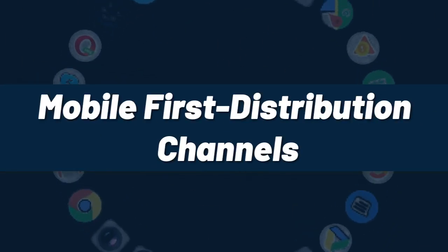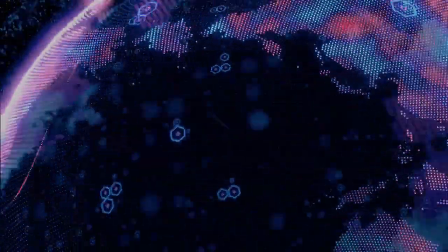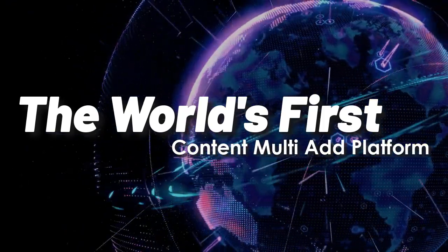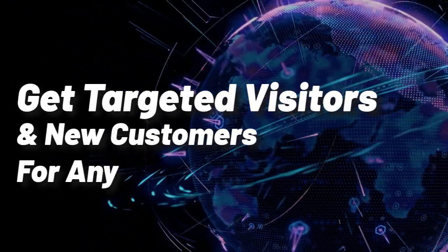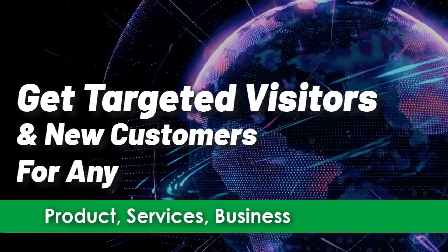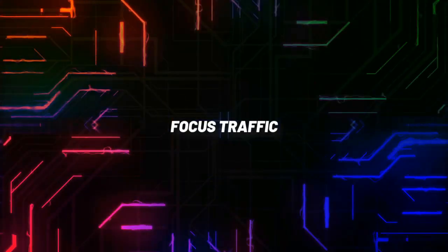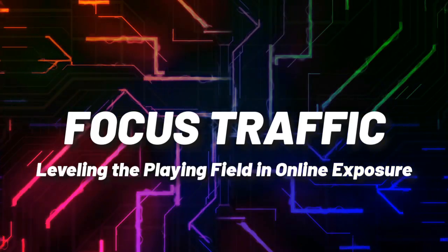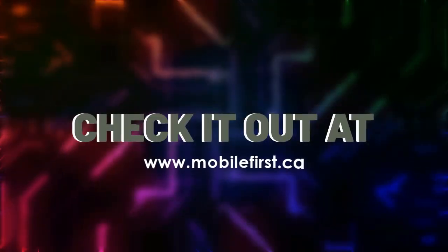Mobile First distribution channels — the world's first content multi-ad platform. Get targeted visitors and new customers for any product, service, business, or website. Focus traffic — leveling the playing field in online exposure. Check it out at mobilefirst.ca.